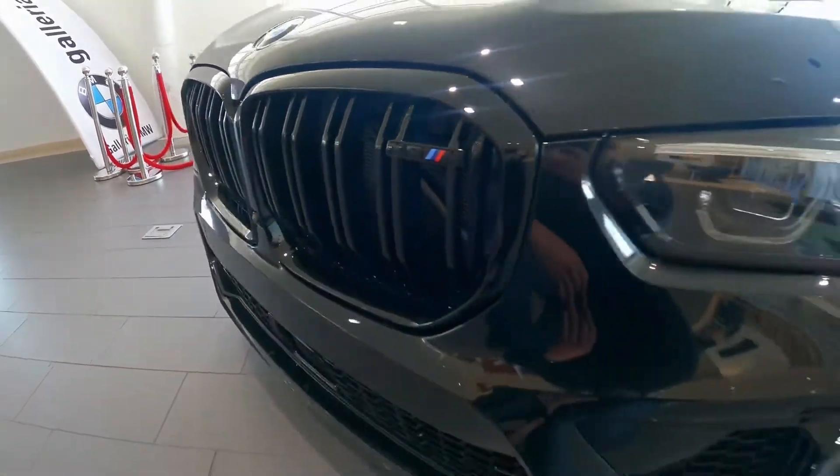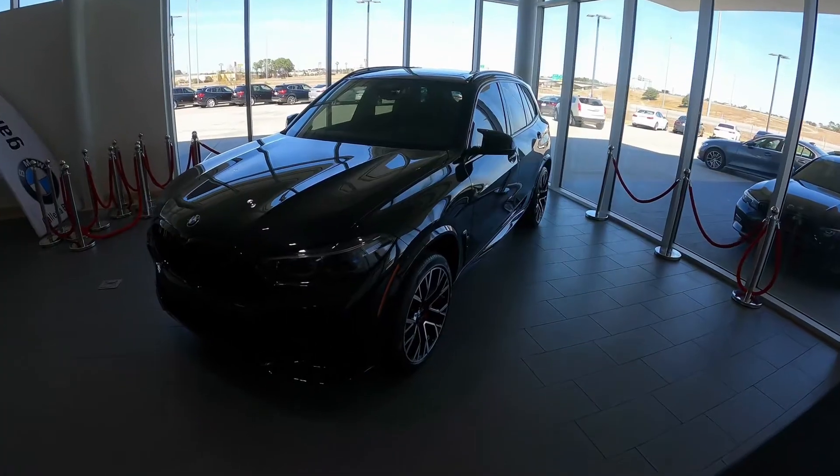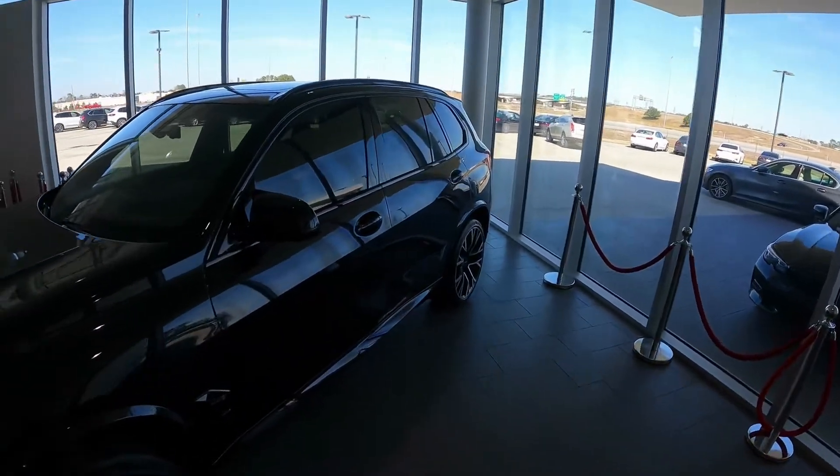Welcome back to Gallerie BMW. My name is Greg and today we're going to be taking a look at this X5M Competition. Now if you see one of these going down the road you may think it's nothing special, just another SUV from BMW, right?